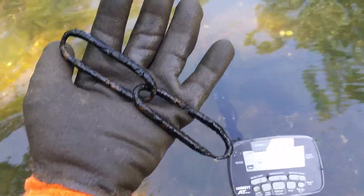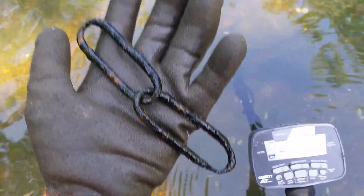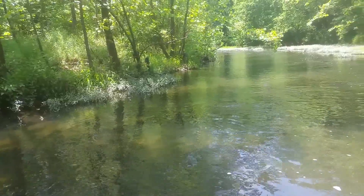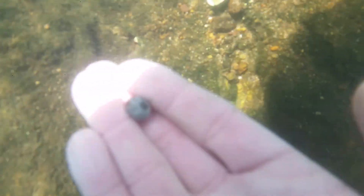Here's the first find of the day — looks like a chain link. Literally I was just here for maybe two minutes, so maybe it's a good sign. There's a water snake coming straight towards me — not sure what kind it is. Jeremy got about three teardrops, and I think I just got a little pistol ball. And that's what it is — a little pistol ball. I'll take it!